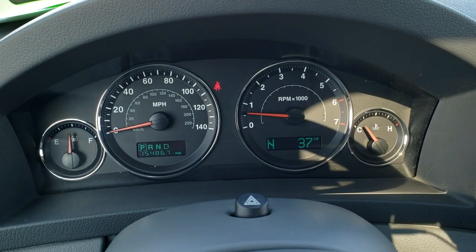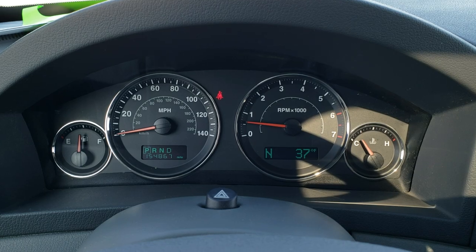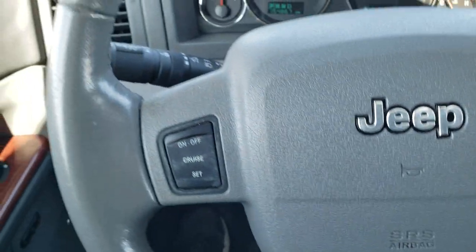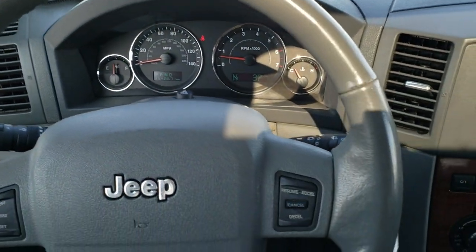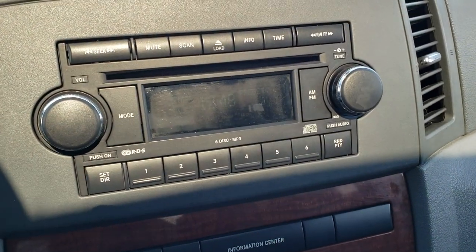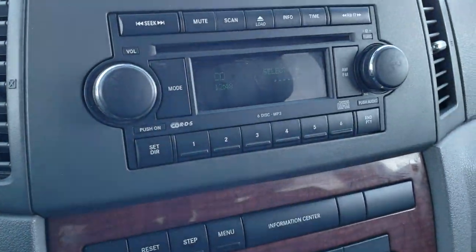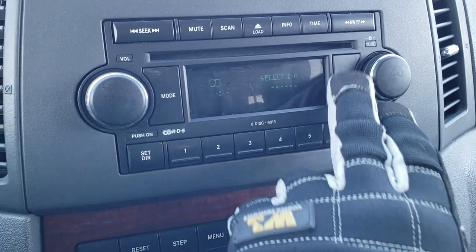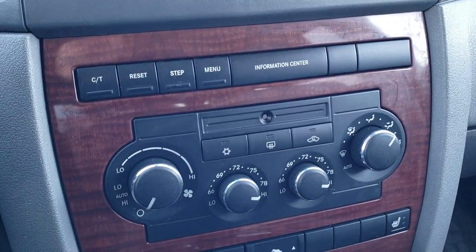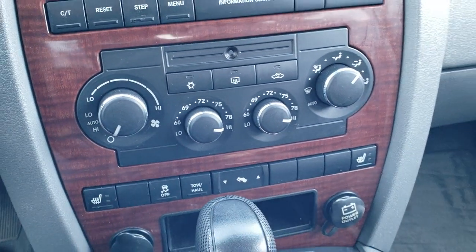This one has 154,867 miles, so really nice condition for the miles on it, as well as being a 13-year-old vehicle. It has a compass and outside temp display. The steering wheel's in really nice shape — didn't see any major rips or tears. Cruise controls are on the right and left. It has AM, FM, and a six-disc in-dash CD changer. There's your information center controls, dual climate controls, heated seats, stability control, and power pedals right there.